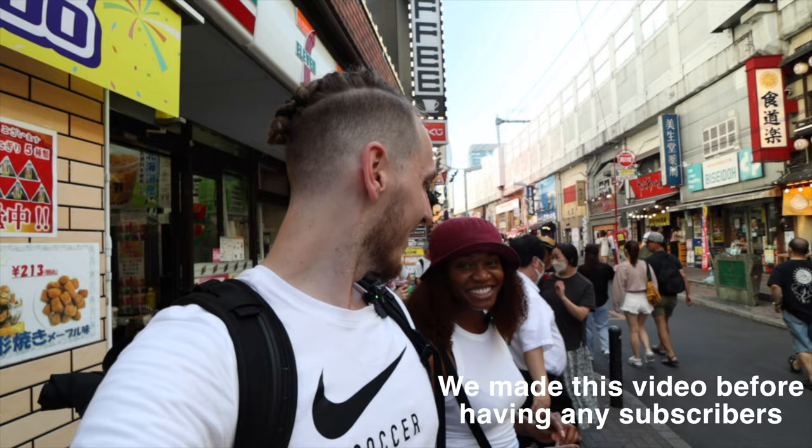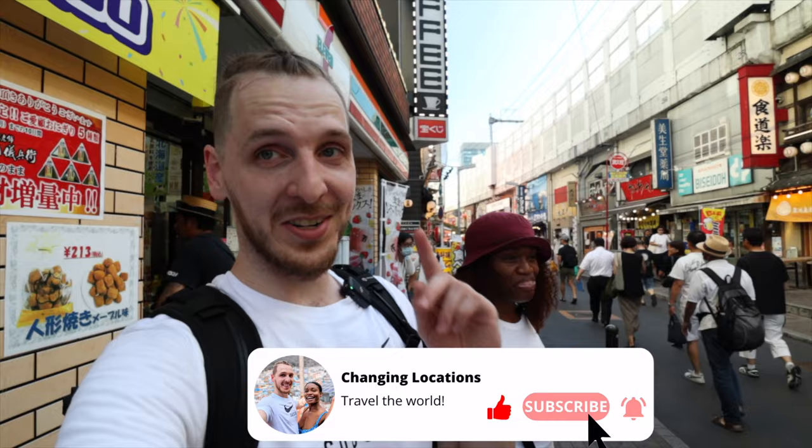If you like this video, make sure you hit the thumbs up button and subscribe if you haven't done so already. Get us to 100 subs — we're just starting out, come on, we've got to show some support. We'll catch you guys next time for more Tokyo, more Japan, and later more countries to come. See you then.